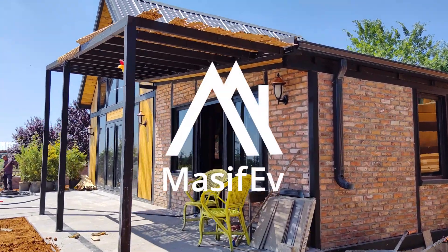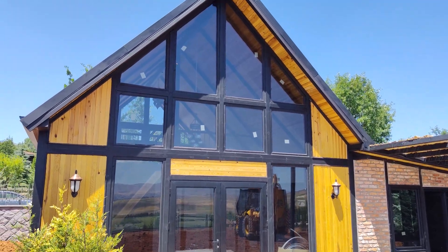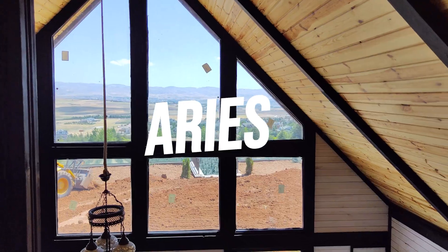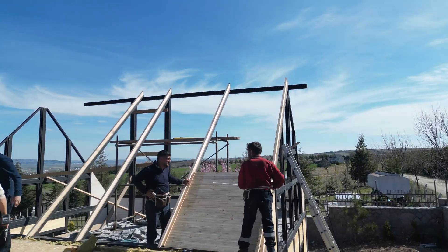Welcome to our captivating journey into the art of cabin construction. In this video, we'll guide you through the intricate process, showcasing each step in creating a remarkable cabin retreat. Let's dive in.